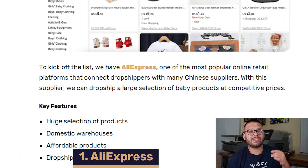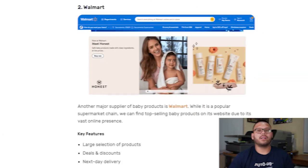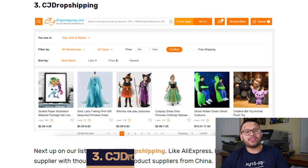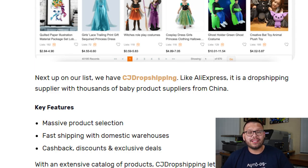First, there's AliExpress. AliExpress has tons of options with affordable prices. They also have international as well as domestic warehouses, so you can get quick shipping for your customers. Another great option is Walmart — a fantastic supplier with a huge amount of products and extremely fast shipping, sometimes even next day. You're always going to find some sort of deal or discount, and one of the best parts is they have a price match policy. Another great option is CJ Dropshipping, which has a massive selection of products, both domestic and international warehouses, and always has some sort of cashback or discount deal going on.